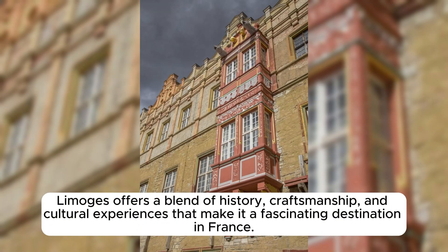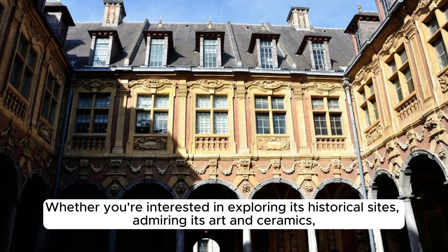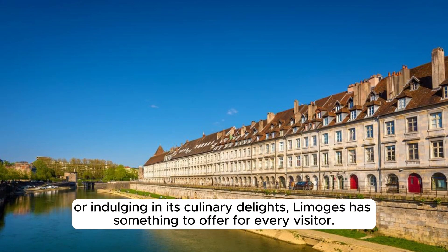Limoges offers a blend of history, craftsmanship, and cultural experiences that make it a fascinating destination in France. Whether you're interested in exploring its historical sites, admiring its art and ceramics, or indulging in its culinary delights, Limoges has something to offer for every visitor.